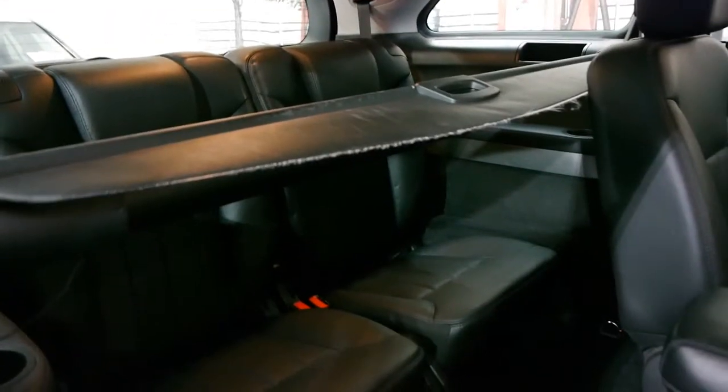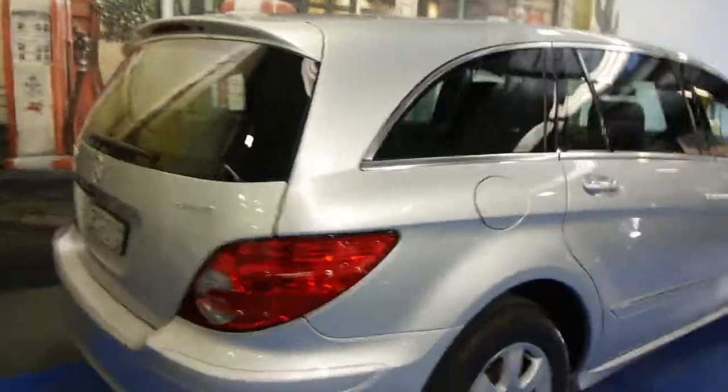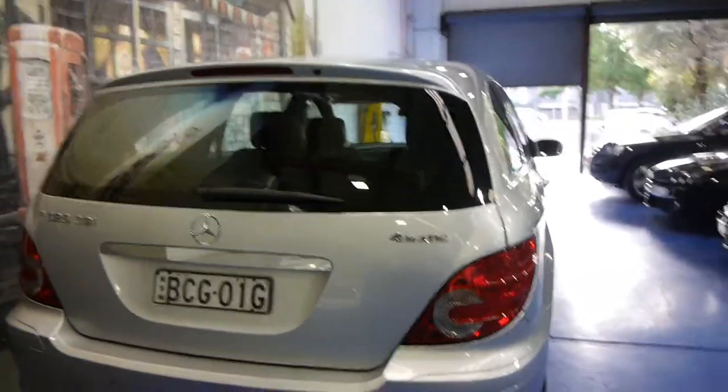There is a parcel shelf there at the moment. They're very comfortable and very economical — look at this for a family car. This car is in incredible condition; it has travelled just 94,000 kilometres. It's a 4MATIC, which in Mercedes-Benz terms means all-wheel drive.